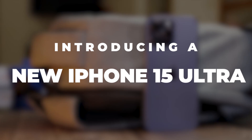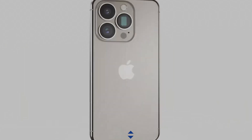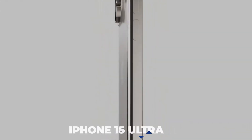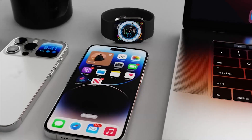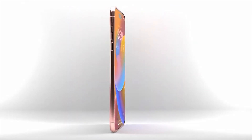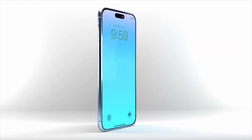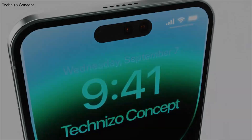Introducing the new iPhone 15 Ultra. Apple will reportedly rebrand the iPhone 15 Pro Max to the iPhone 15 Ultra. Like the Apple Watch Ultra, this would be Apple's new method of separating the Pro model iPhone 15 from the top-end model, and we can't wait to unveil the superb features of this new iPhone 15 Ultra to you. So stay with us to learn more.